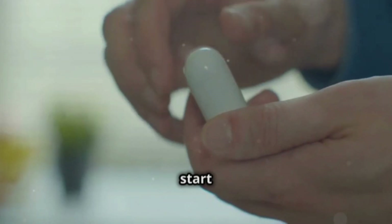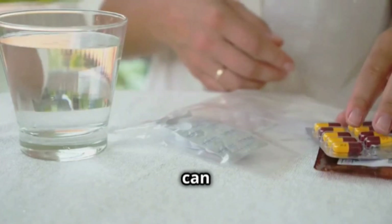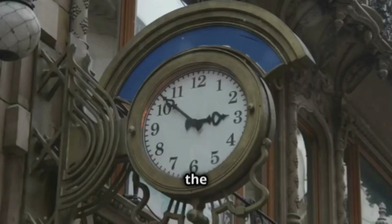Let's talk about dosage. Normally, you start with 5 mg once a day. You can take it with or without food, but the important thing is to always take it at the same time.